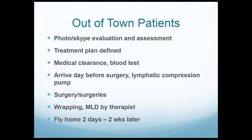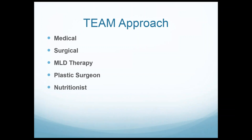I see a lot of out-of-town patients — about 90% of my practice. I do a photo or Skype consultation for a long time on the phone, define a treatment plan based on their photographs, and it's rare that I change my plan when I see them in person the day before surgery. Many lipoedema patients need medical clearance, especially those with other conditions or past the age of 50. Every patient has a blood test — CBC, PT, PDT, standard blood tests. Patients arrive the day before surgery, I confirm the treatment plan face-to-face, and some patients get pre-surgery compression pump therapy.